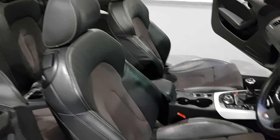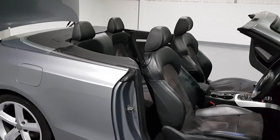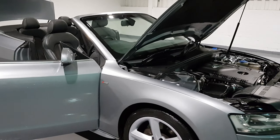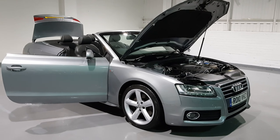Moving on to the boot — the roof is down and it doesn't really affect the boot area at all. There's still plenty of space and it is very, very deep. I know it's a little bit hard to see, I do apologize, but there is still plenty of room in this car.